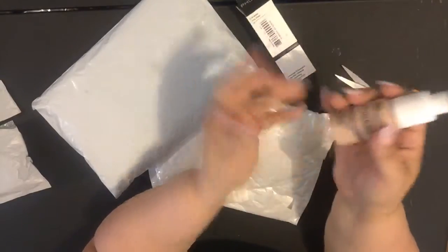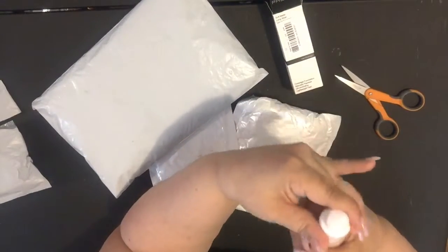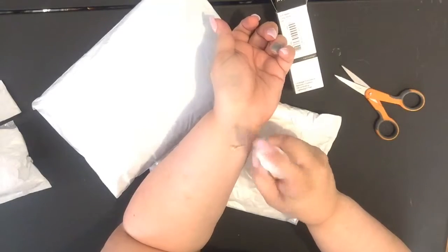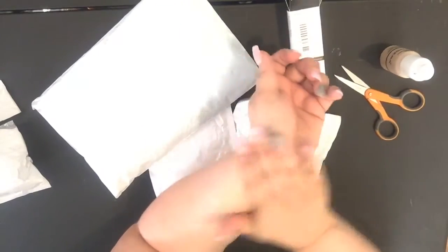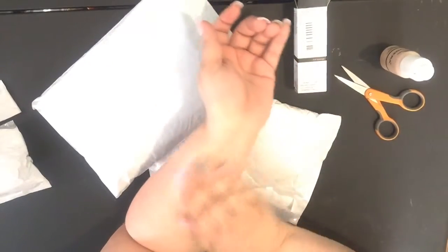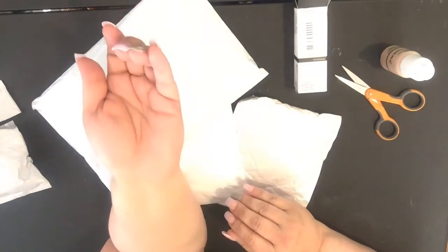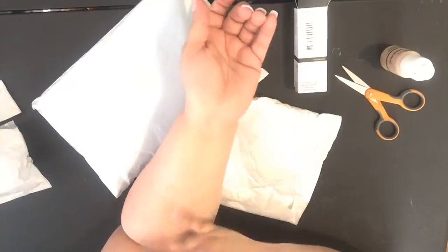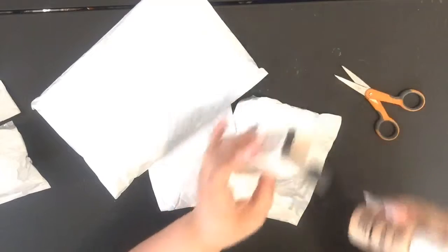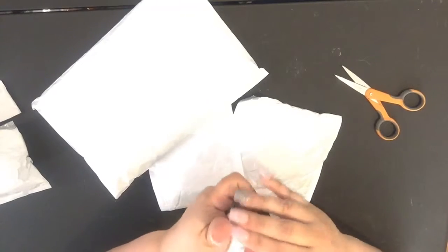This is supposed to be full coverage. It feels pretty good on my skin, feels pretty soft. It's supposed to cover tattoos and whatnot. We're gonna try that out, hopefully that works, because I was running out of my other foundation so it was a good time to go ahead and order some new stuff.